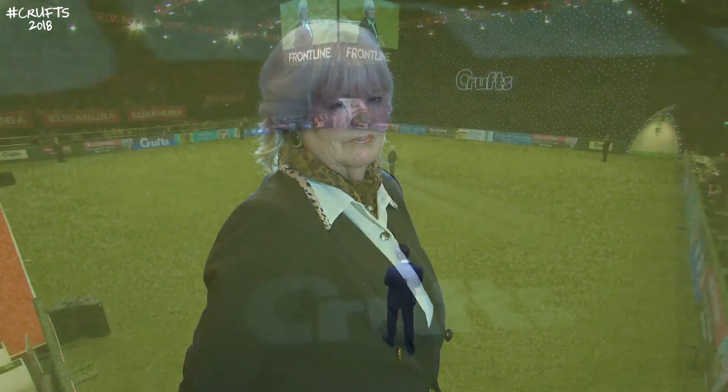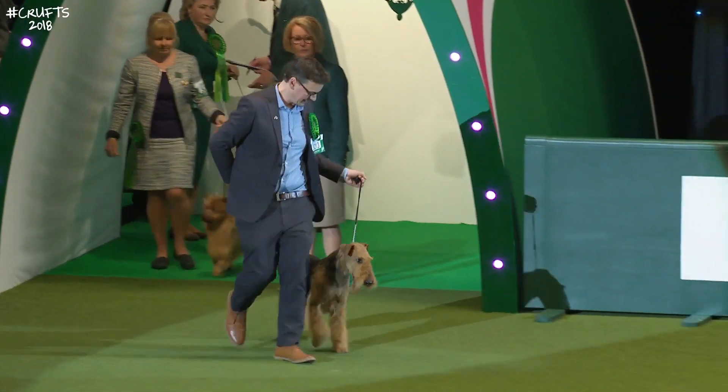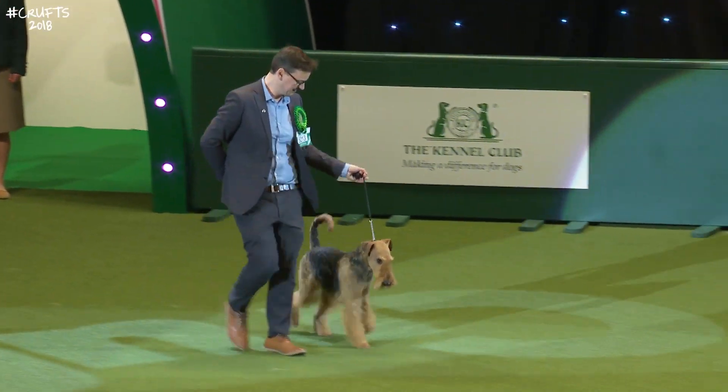With our judge in position, please show your appreciation to all of our Terrier breeds as they enter the Crufts main arena. This is the first chance she has to look at these best-of-breed winners. And the first of them, the largest of the Terriers, the Airedale Terrier.